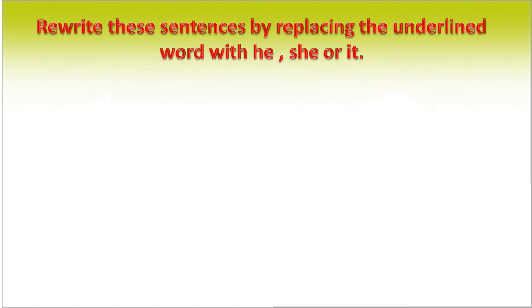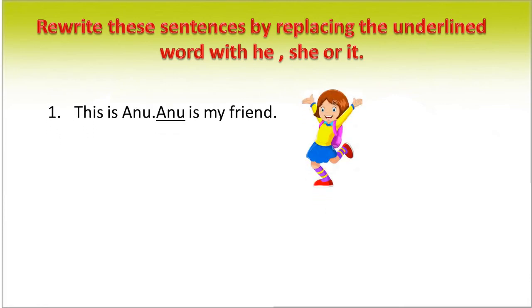Rewrite these sentences by replacing the underlined word with 'he', 'she', or 'it'. This is Anu. Anu is my friend. We can rewrite this sentence as: This is Anu. She is my friend. In place of Anu, we use the pronoun 'she'.